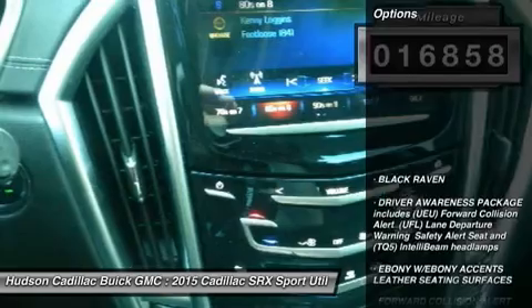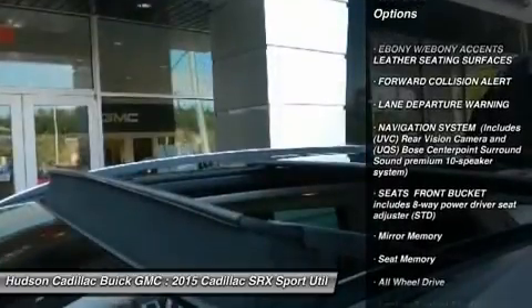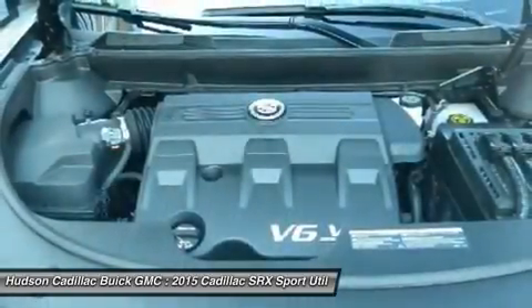Here are some of this vehicle's great options: lane departure warning, anti-lock braking system, power passenger seat, all-wheel drive, Bluetooth, moon roof, leather-wrapped steering wheel, power steering, adjustable steering wheel, floor mats.